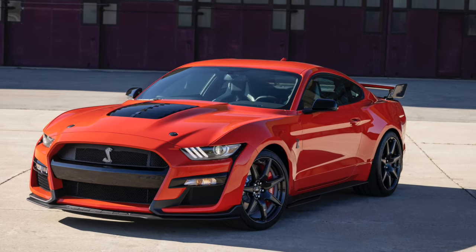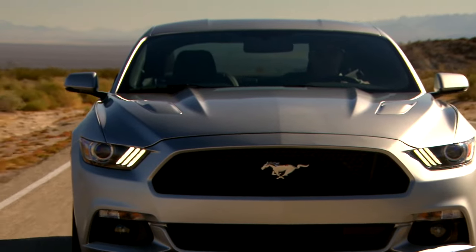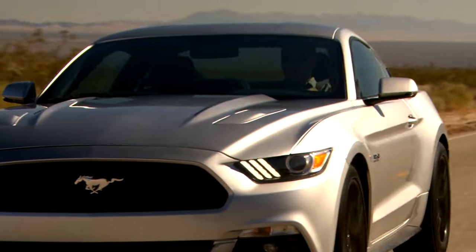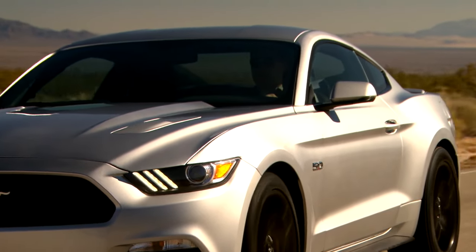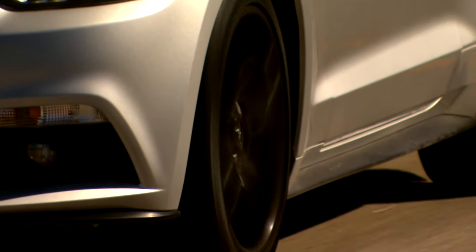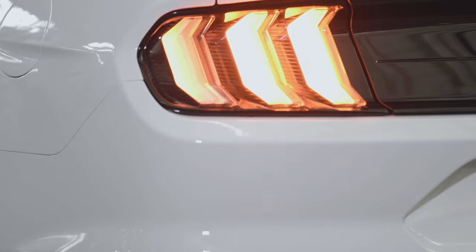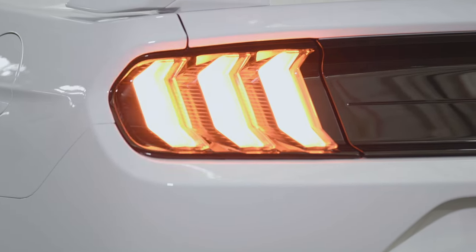We will stress that due to the Mustang's global release, there may be some nuanced differences between North American, European, Australian and other world market cars. If we miss something that you feel is applicable to Mustangs sold in your country, please add them in the comments below. An example of this is that due to local laws, not all Mustangs around the world have sequential rear indicators.